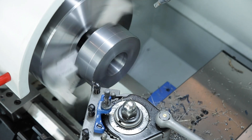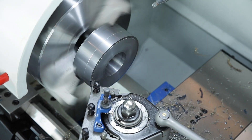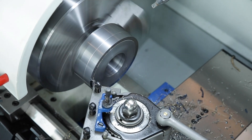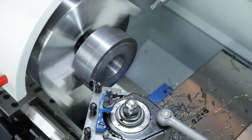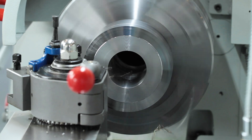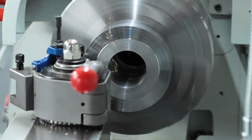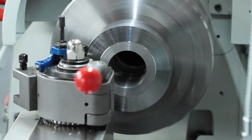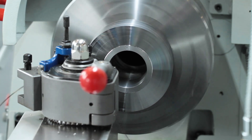The spindle speed is automatically adjusted to the changing workpiece diameter during face turning. The constant cutting speed on the lathe enables a surface quality that is comparable to the turning results of CNC lathes. Our V-Turn 410 is characterised by high speeds of up to 3000 revolutions per minute, a constant cutting speed and extensive standard equipment.